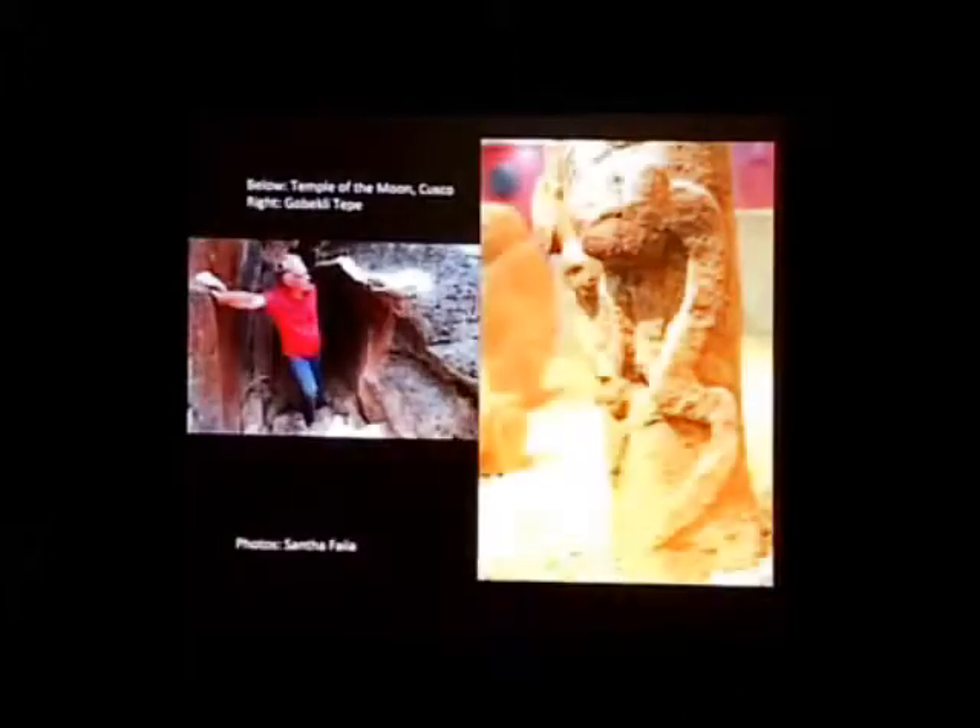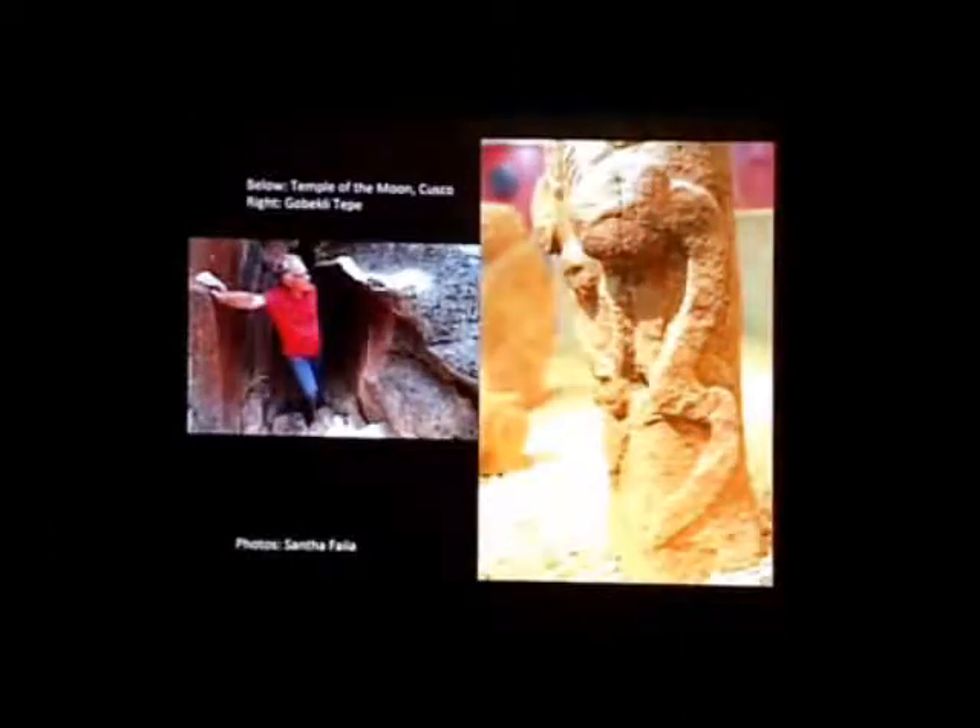We have serpents and salamanders both at Gobekli Tepe and Kutimbo. On the side of a pillar at Gobekli Tepe, we have this large-headed serpent. And the same kind of serpent with that large, almost newt-like or sperm-like head is found carved onto the side of this cave at Cusco.